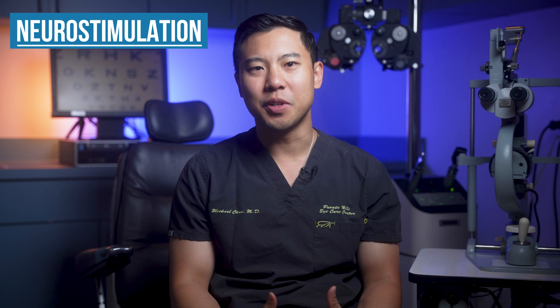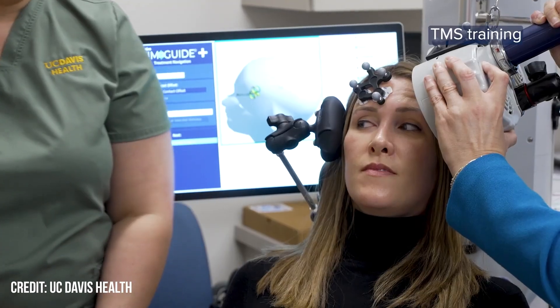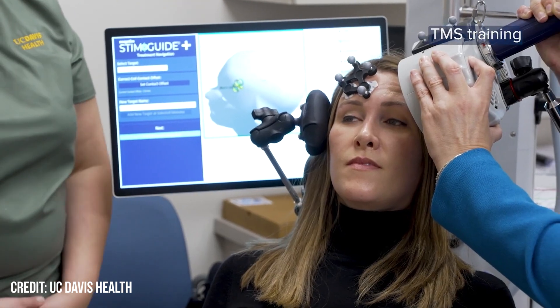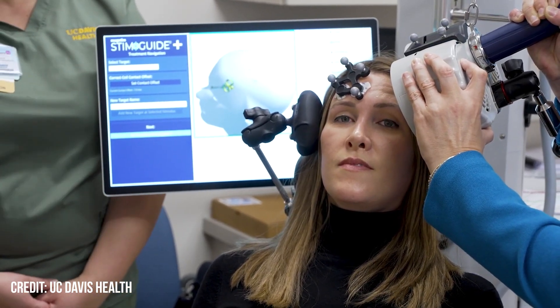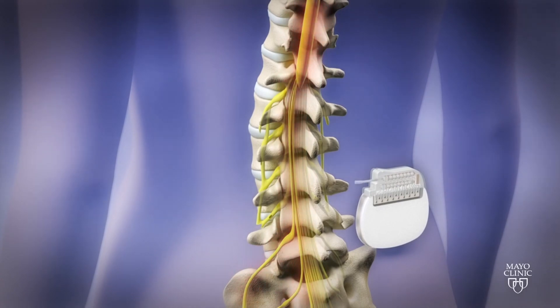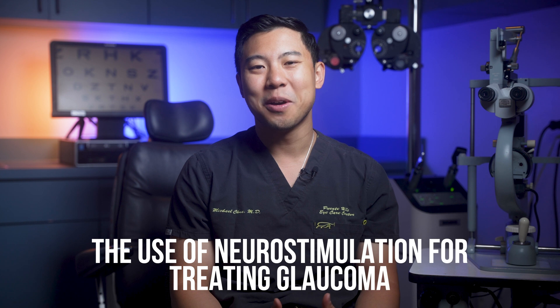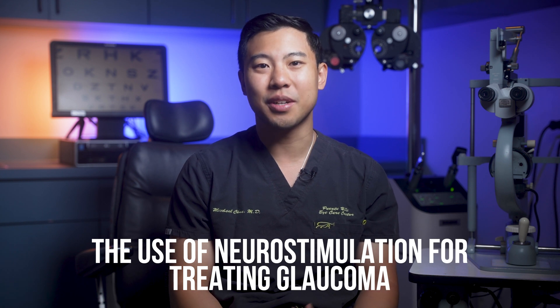The concept of neurostimulation has been gaining popularity recently, not only in ophthalmology, but also in several fields of medicine such as psychiatry and pain medicine. For example, transcranial magnetic stimulation uses non-invasive magnetic fields to stimulate nerve cells in the brain associated with mood regulation and has been showing promising results for treating depression. In pain management, doctors can implant a device that delivers electrical impulses to the spinal cord to help manage chronic back and limb pain. And recently, we are now seeing some promising research investigating the use of neurostimulation for treating glaucoma.